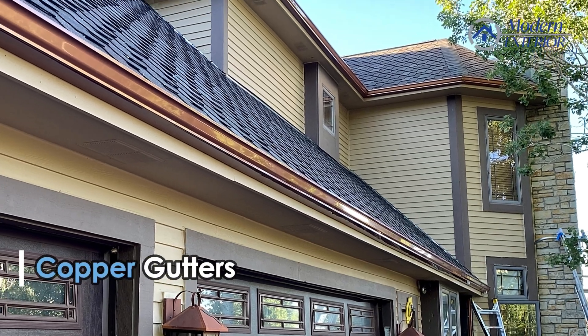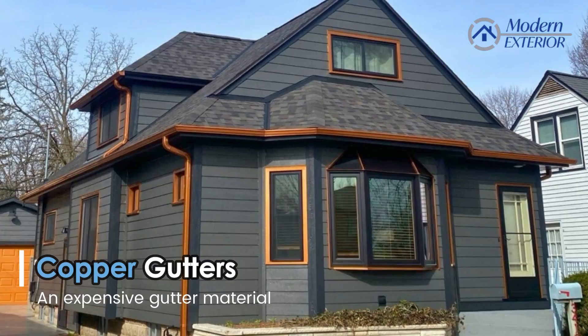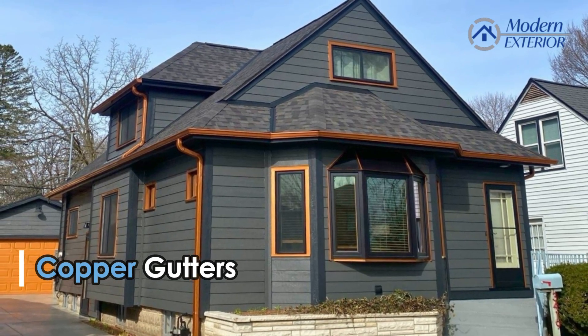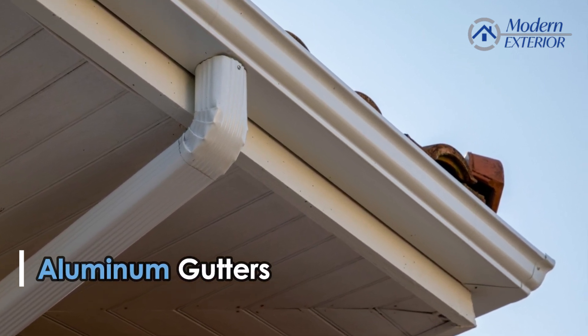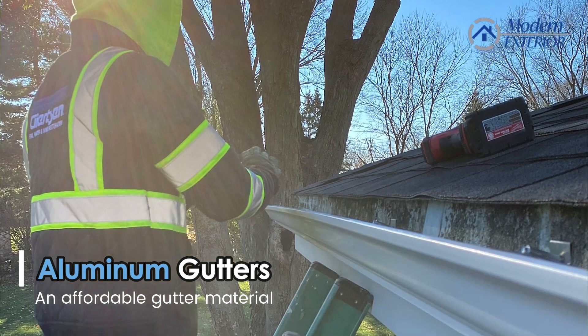Copper is not really used a lot, but it's very expensive. So if you got copper gutters or you're looking to get copper gutters, those can be very, very pricey. But aluminum right now is the most economical and affordable gutter material to get right now.